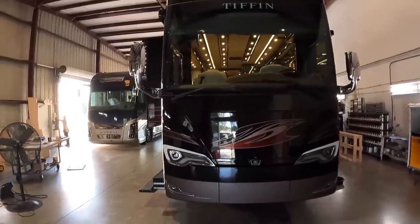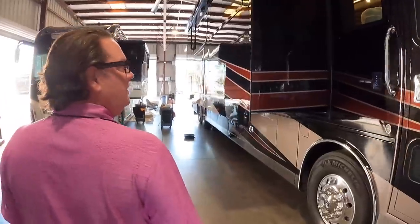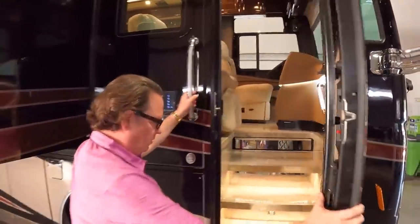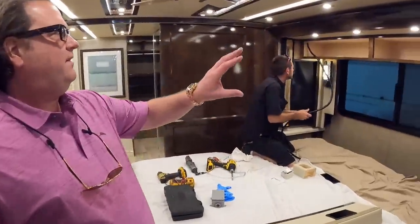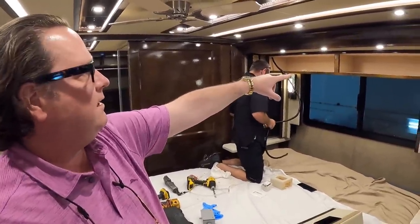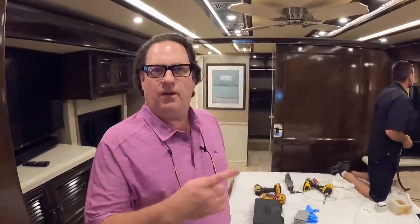That's a super nice Tiffin. What's the story on this coach? This is a twin of that other 2019 out there — we just sold it. Let me show you some of the things we do here at the Motor Coach Store. The customer that purchased this coach wanted a CPAP machine and a cabinet for it, so we built this cabinet in our new cabinet shop.